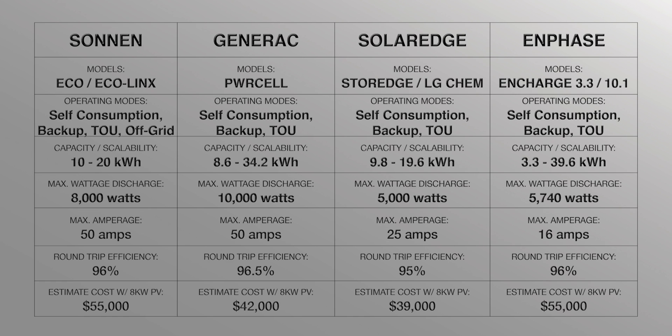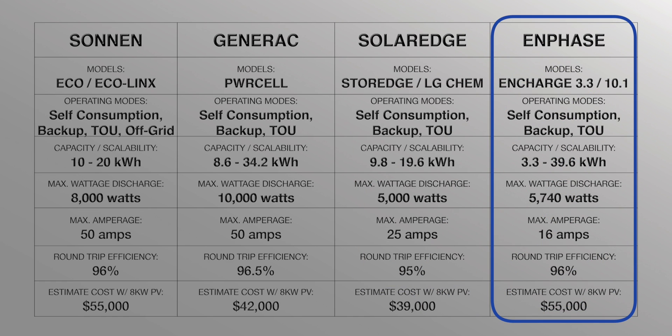Finally, the Enphase Encharge: operating modes — self-consumption, backup, time of use, and off-grid (unconfirmed). Capacity and scalability: 3.3 kWh to 39.6 kWh. Maximum discharge: 5,740 watts. Maximum amps: 16. Round-trip efficiency: greater than or equal to 96%. Estimated cost of the Enphase Encharge with a 10.1 kWh battery and a 24-panel, 8-kilowatt solar system would be around $55,000.